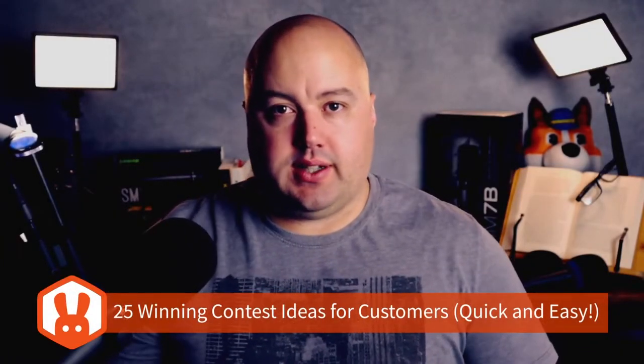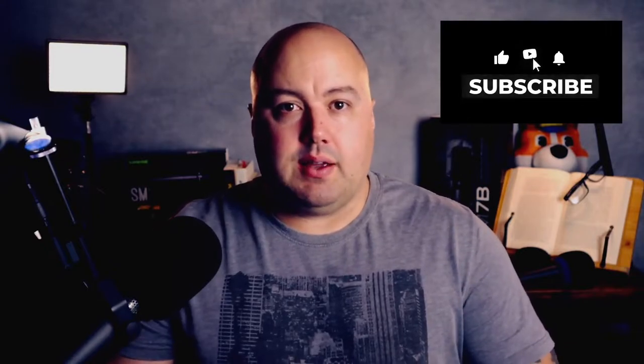We put together 25 winning contest ideas for customers that you can start using today. This list is broken down into customer video contest ideas, holiday contest ideas, local business contest ideas, and e-commerce contest ideas. Stick to the end of the video to see how you can implement these ideas quickly and easily today, and let me know in the comments below which idea you plan on trying. Let's begin with the best customer video contest ideas.